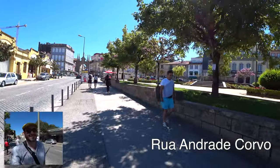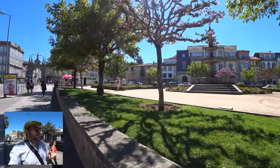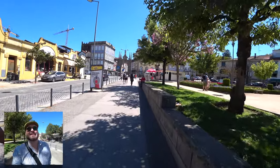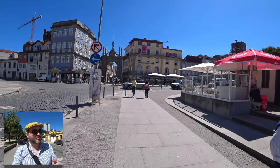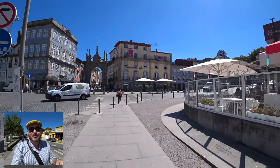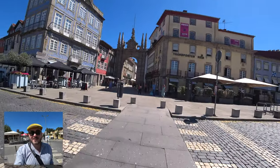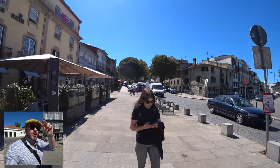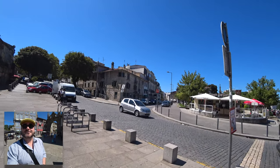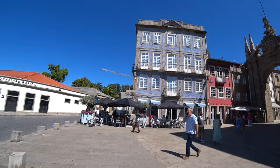I highly recommend checking out Taberna Londrina — a great place to get a Francesinha. Another thing you find in Braga is all these gardens scattered throughout the city; it makes it so pleasant to walk through. I may take a slight detour to show one or two along the way. So far I've been recording for just under eight minutes of actual recording time.